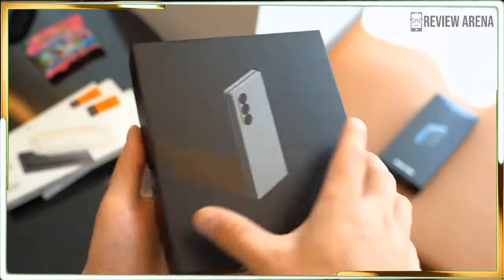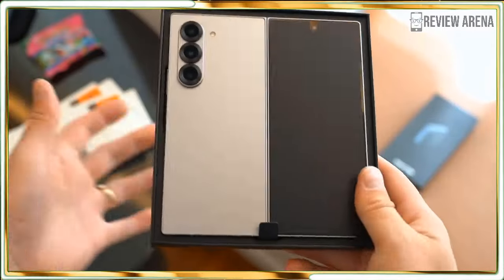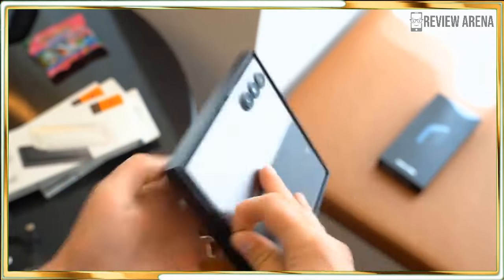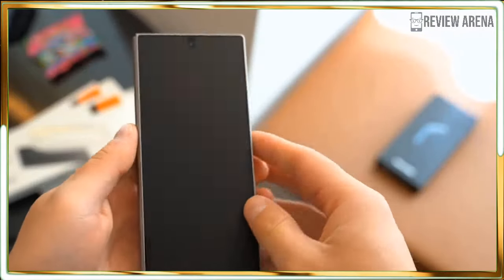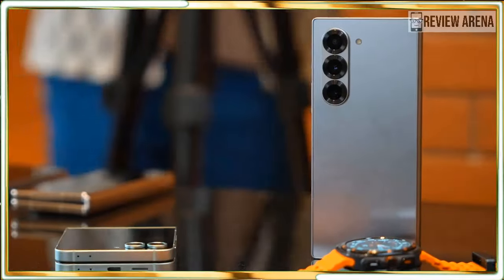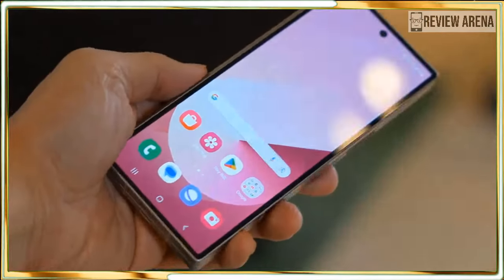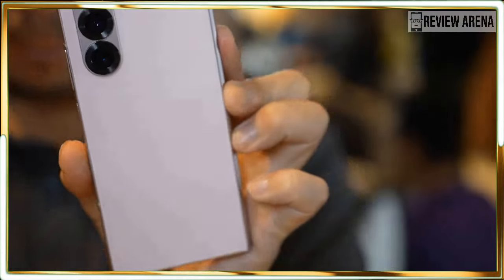Bit by bit, Samsung's foldables have become practical, powerful, and elegant devices that you might reasonably choose over a flagship that doesn't bend in the middle. The new Samsung Galaxy Z Fold 6 is no exception and it's a testament to how far Samsung has come since introducing its first foldable Galaxy in 2019.